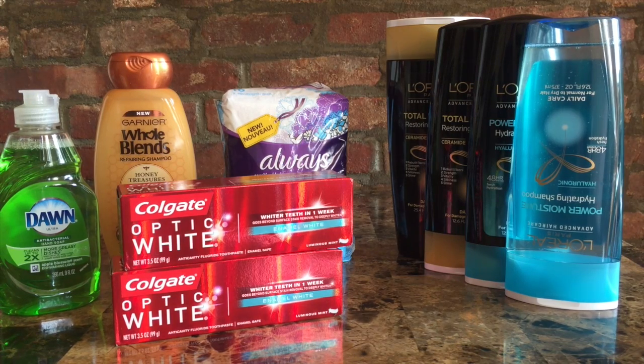Hi everyone, it's Catherine with Coupon Cart Club again. Here with a quick haul that I did at CVS. I picked up a few things and got some great deals. There were some other deals that I wasn't able to get, but that's pretty okay. So we're going to jump right into it.